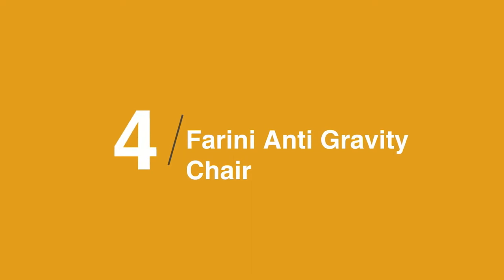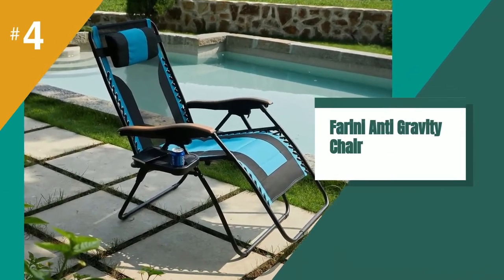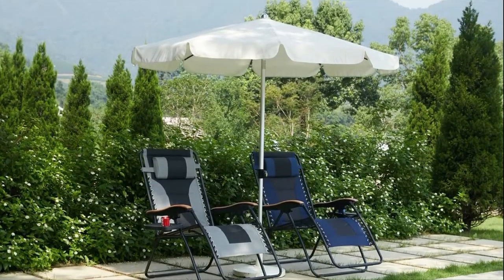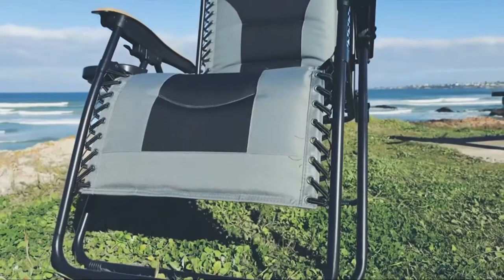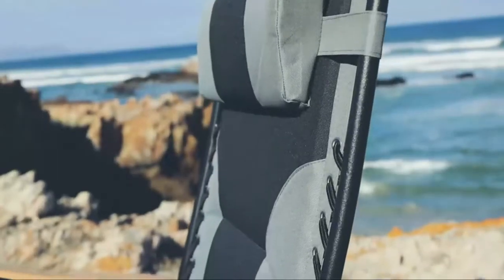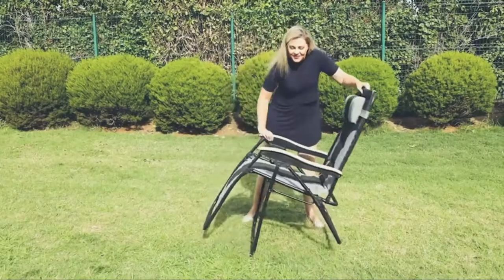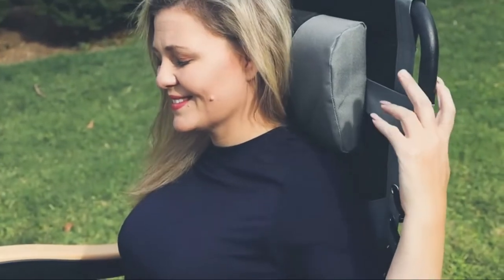In at number four is the Farini Anti-Gravity Chair. If you want a well-priced zero gravity chair with extra padding, this option is your best bet. It adjusts in multiple positions and locks into place, and is covered with a durable, fade-resistant Oxford polyester fabric. The steel tubular frame is powder coated in a black finish to prevent rust, and there are protective caps on the base to prevent skidding.